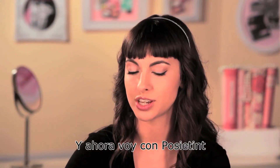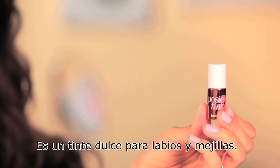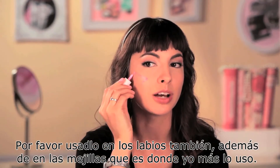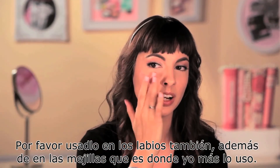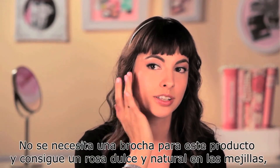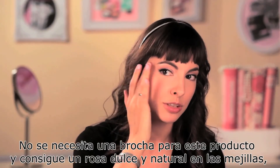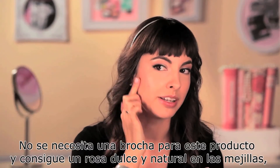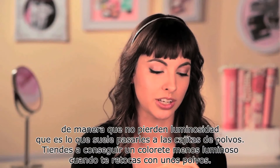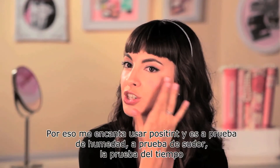Now I'm going to go into Posy Tint. This is a gel liquid cheek stain — feel free to use it on lips as well, but my dominant usage for it is cheeks. After you create a generous amount on the cheek, quickly blend it into the skin using your fingers. No brush needed for this product. I love how it gives me a dewy but naturally pink cheek, so I don't lose the luminosity. Powders would tend to reduce luminosity in a touch-up situation — that's why I love Posy Tint.